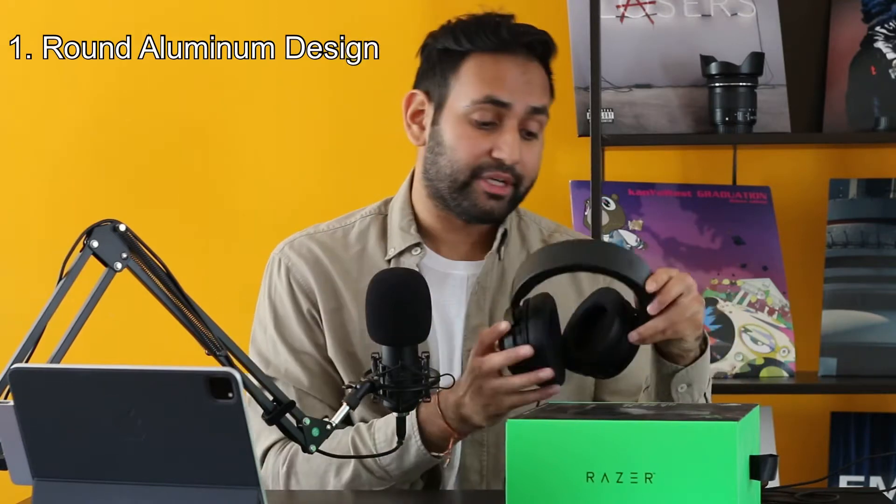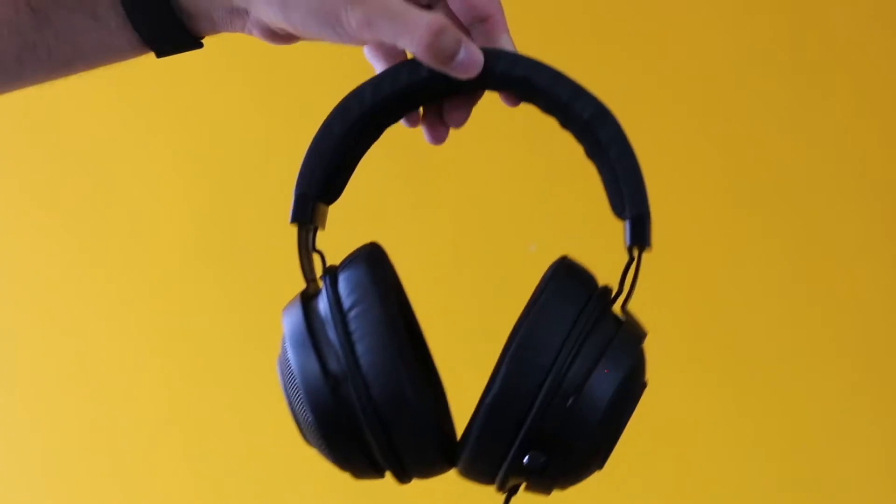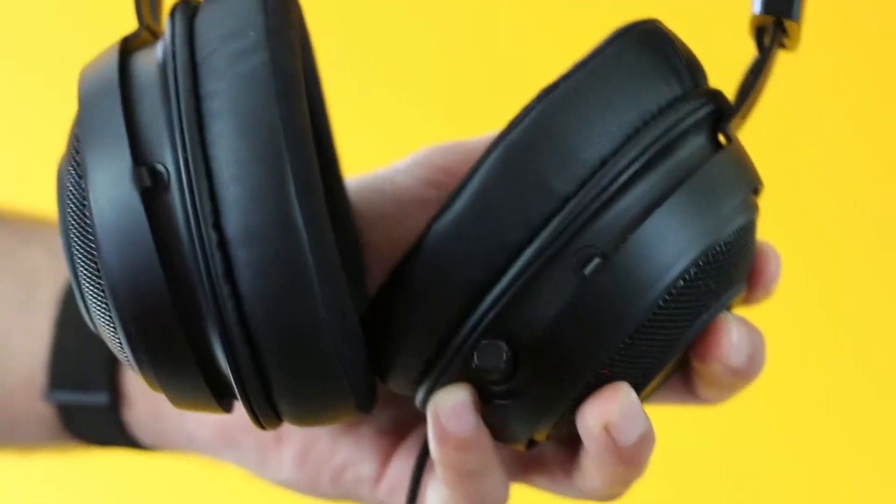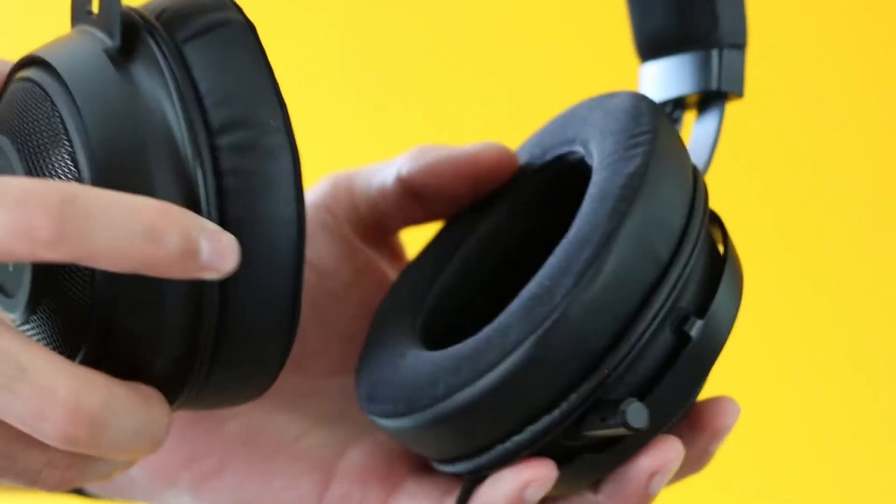The headset I've been using over the past year are the Razer Krakens, and let me tell you why I think these are the best headsets for your money. Let's start off with the round design and the aluminum frame. After using these headphones for over a year, the round design is really nice and the aluminum frame is very lightweight and keeps it very comfortable. The quality is very good — after over a year and a half of nearly daily use, there's not that many signs of wear and tear, as you can see.